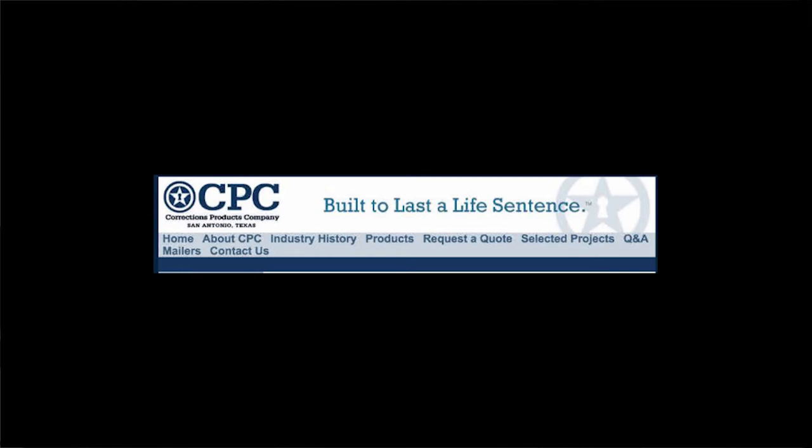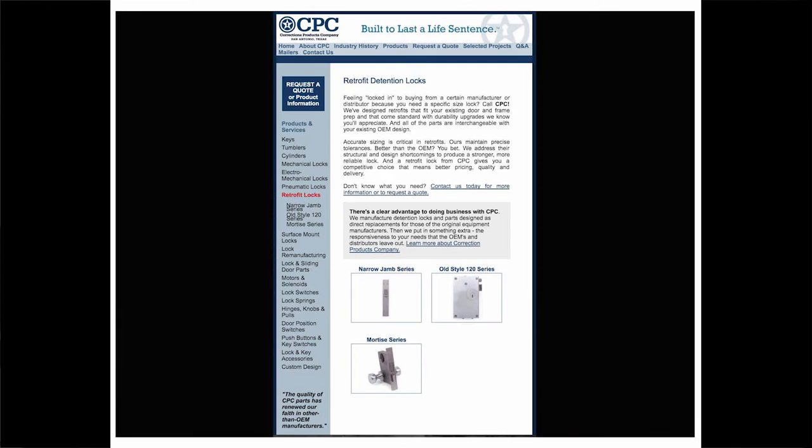The company is located in San Antonio, Texas. Its logo is a lone star — a symbol of Texas — but in the center is a keyhole. This visual connects the state with detention and imprisonment, as if to convey that the state sanctions the idea behind the product. The site is written in insider language, addressing those who understand the meaning of a retrofit or pneumatic lock, yet it also attempts to normalize the products to present CPC in an 'everyman, we are just like you' way.